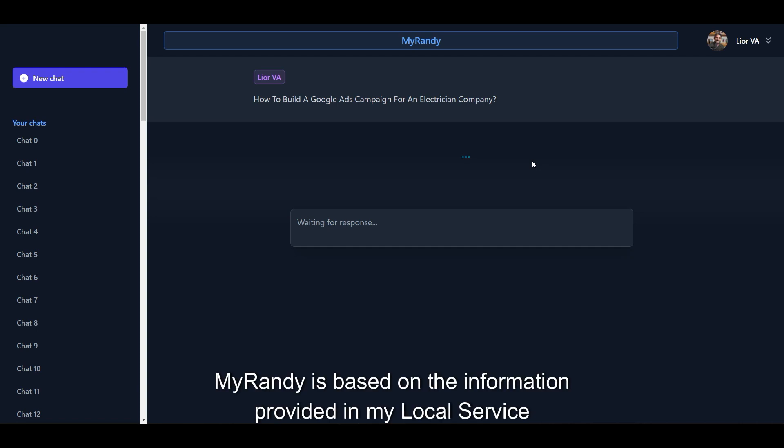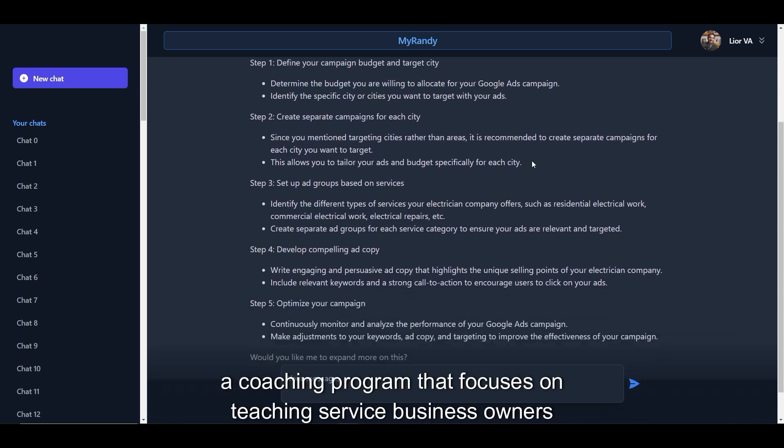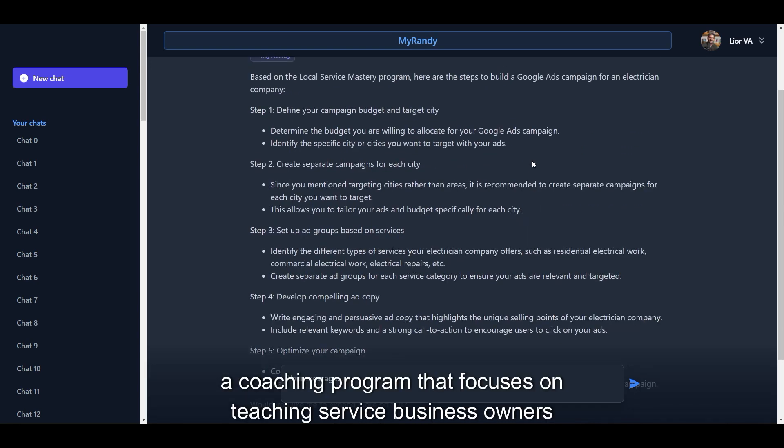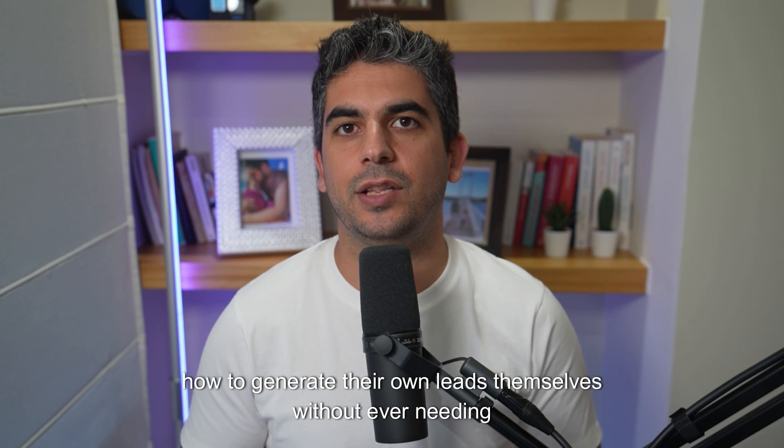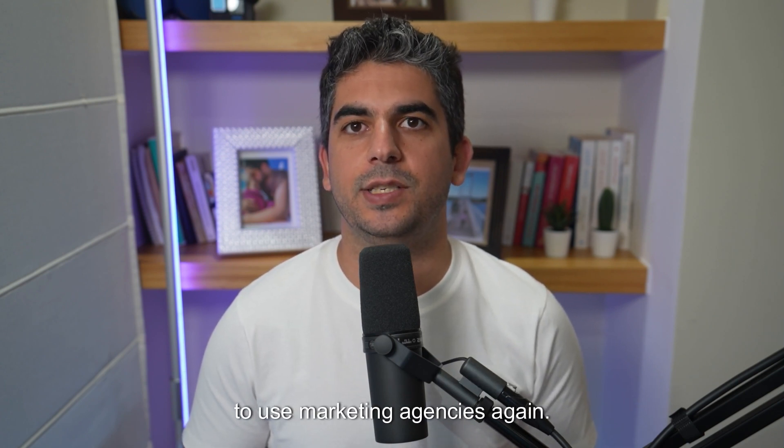MyRandy is based on the information provided in my Local Service Mastery program, a coaching program that focuses on teaching service business owners how to generate their own leads themselves without ever needing to use marketing agencies again.